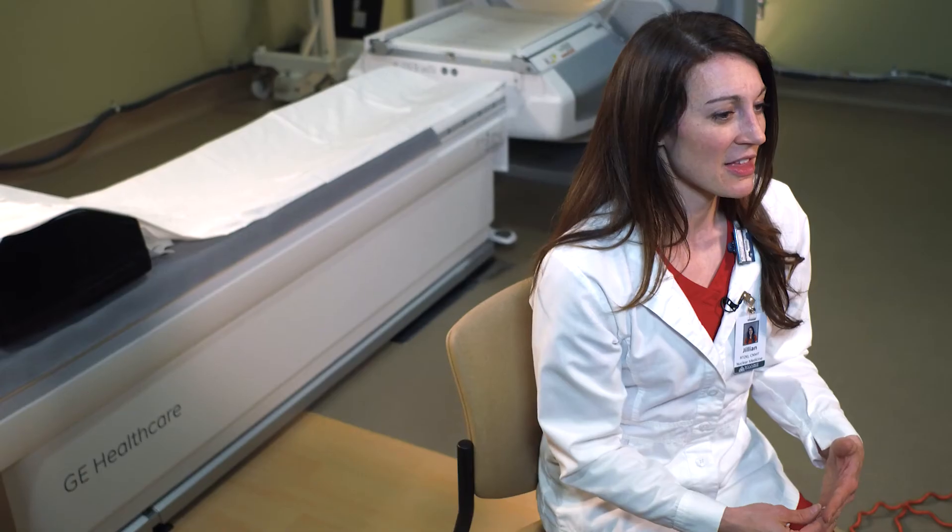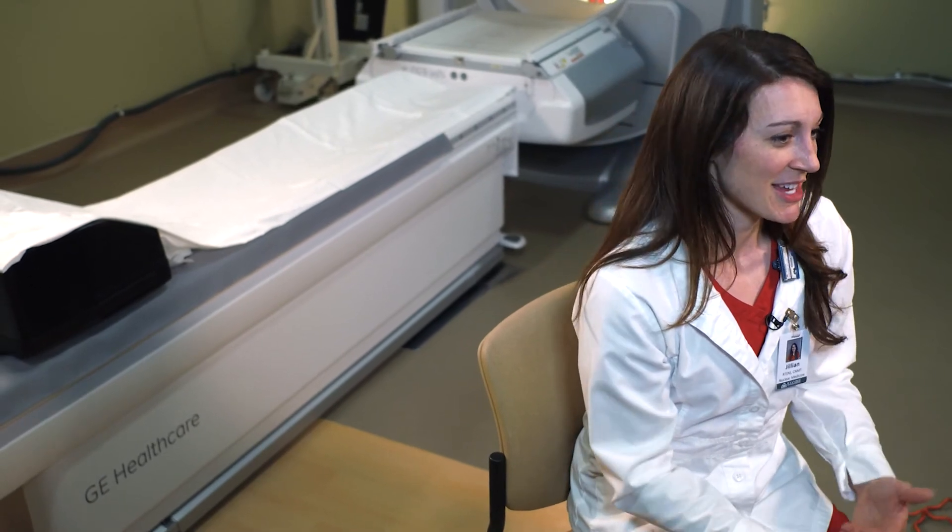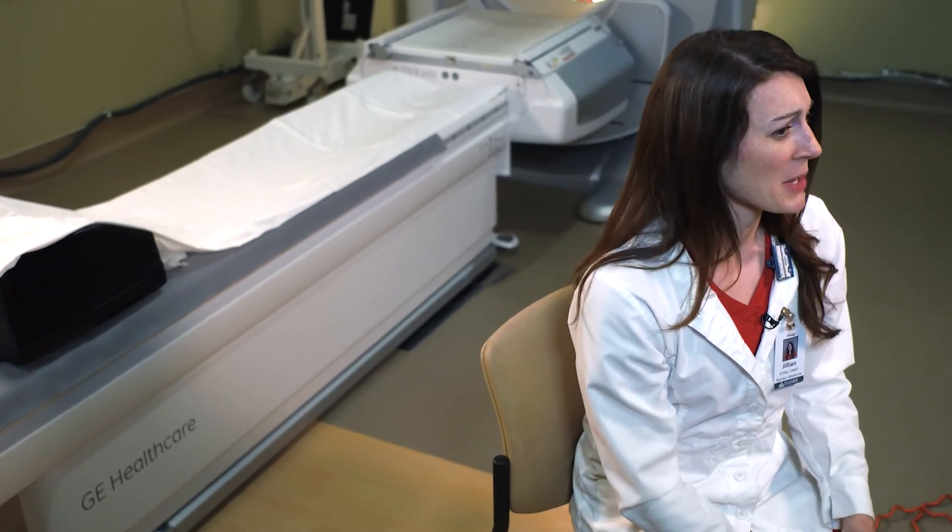The nuclear medicine field in general is amazing, it's exciting, and you just get to meet so many people. Our tests aren't quick — you actually get to sit with the patients for a while, you get to talk to them, you get to know them. And that's what really hits home. You get to know these people, and if you want to help them, they can feel it.